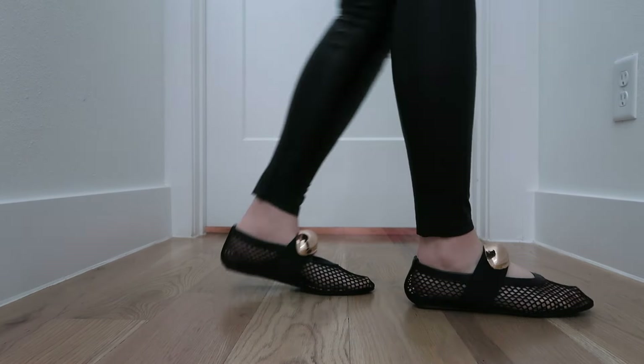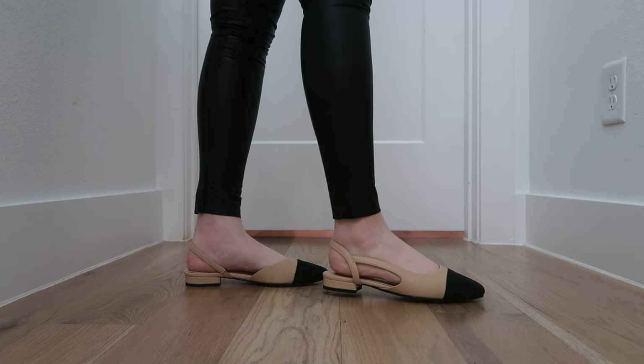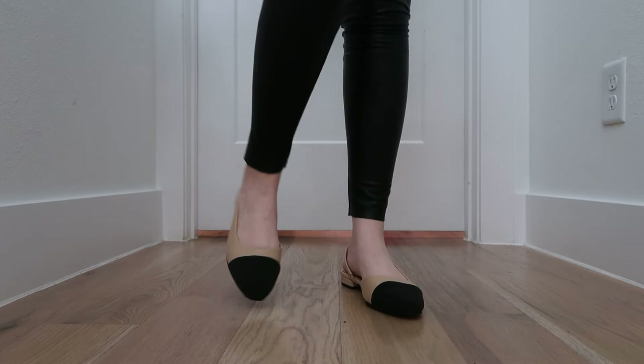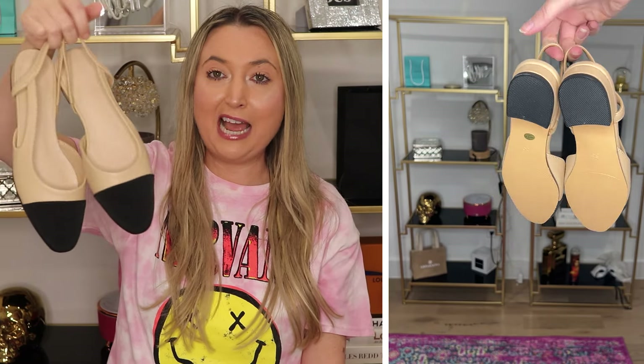Ballet flats are really in style right now — it's a huge fashion trend for 2024. These Amazon-inspired shoes are definitely giving Chanel vibes. Chanel shoes will easily cost you over a thousand dollars, and you can get these for a fraction of the price. The black and tan are classic Chanel — so classy. These would be perfect for the office or everyday wear. Ballet flats are really on trend right now and super comfortable. This is giving all the Chanel vibes.